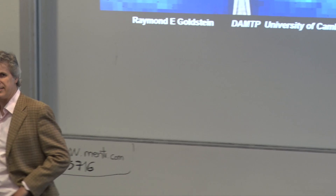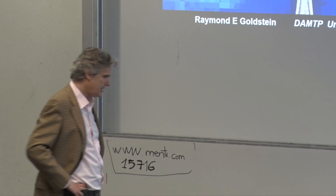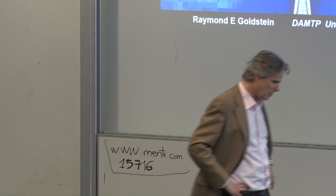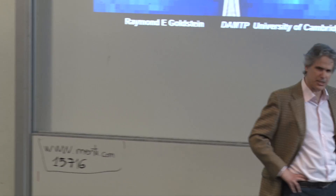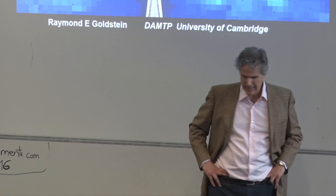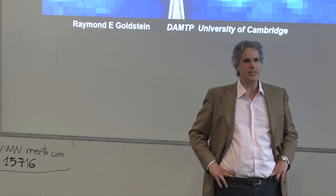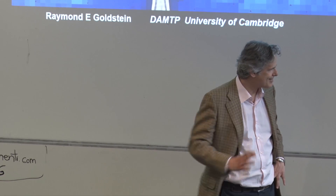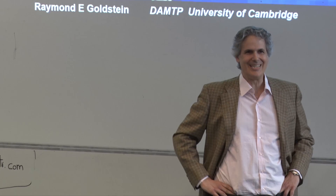Today's speaker, Ray Goldstein, did his undergraduate study in physics and chemistry at MIT and got his PhD in theoretical physics from Cornell. Then he had a number of positions — Princeton, Chicago, Princeton, Arizona — and eventually became a professor of mathematics in Cambridge.